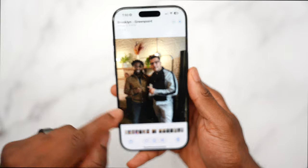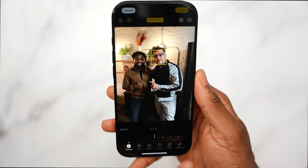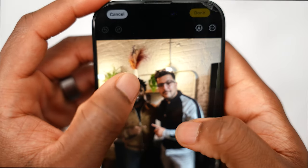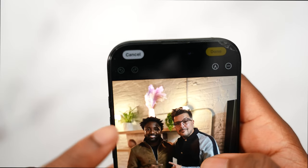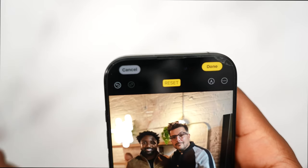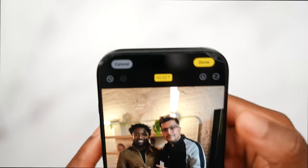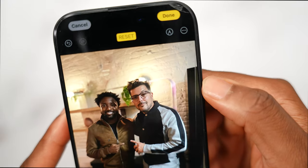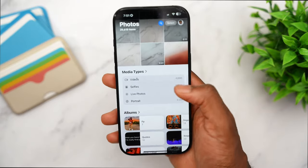Photos also received an overhaul. Using the Cleanup tool, I can tap on an object in a photo — like a plant in the background or some pipes — circle it, and Apple Intelligence removes it. It's not perfect but does a decent job. It's similar to Google's Magic Eraser but built right into iOS.